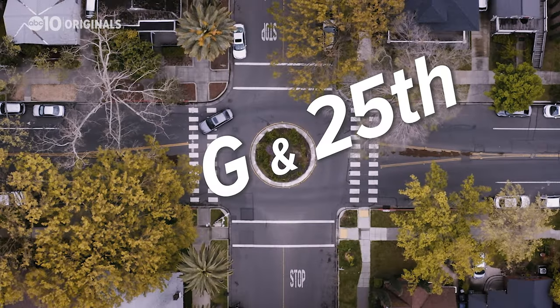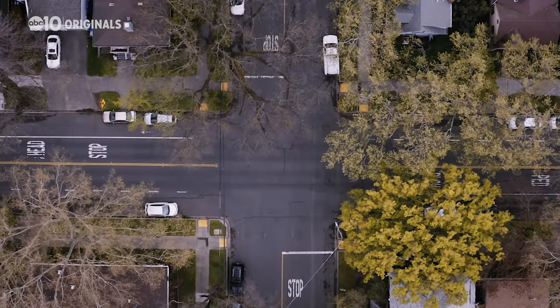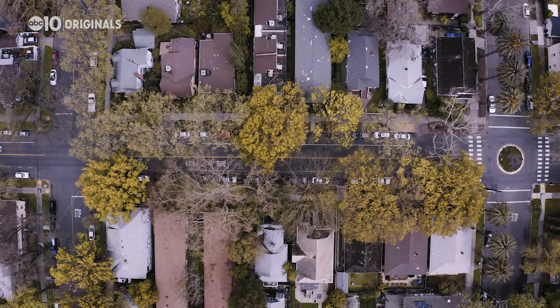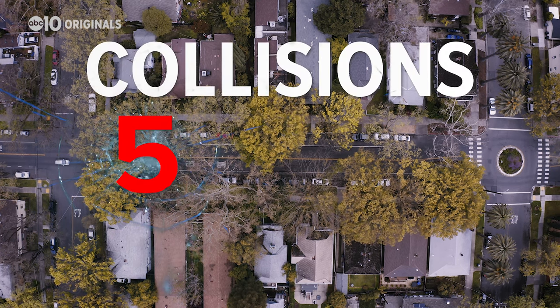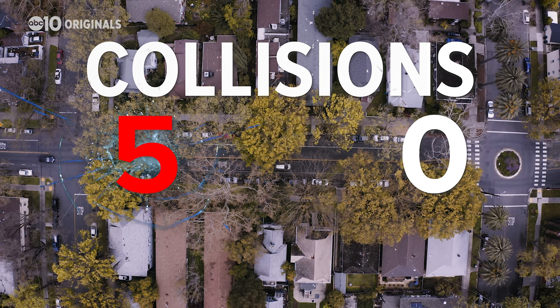We put these stats to the test right here in Sacramento. In Midtown, the streets go from roundabouts to stop signs depending on which corner you're on. We filed a public records request for the intersection at G and 25th, where there's a roundabout, and also asked for the same information a block away at G and 24th, where there's a stop sign. Our roundabout safety test proved true: there were five collisions at the stop sign intersection, while there were zero at the roundabout a block away.